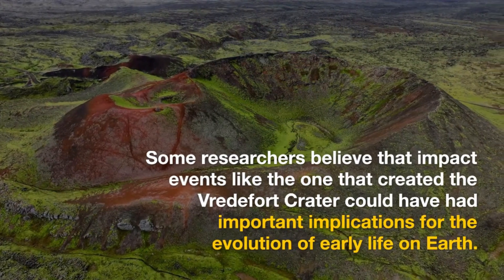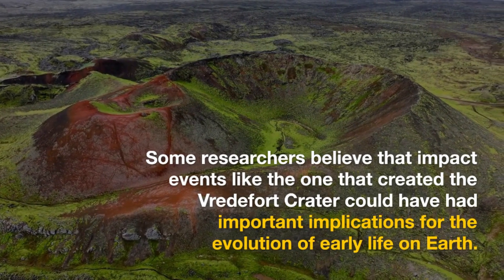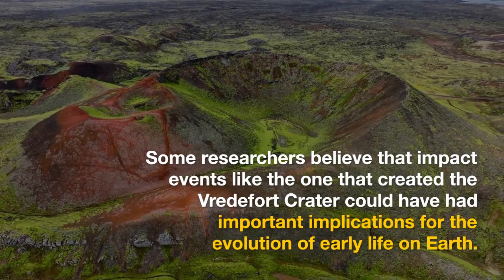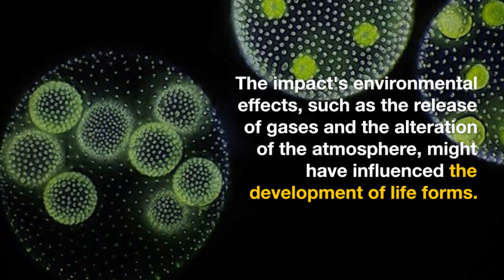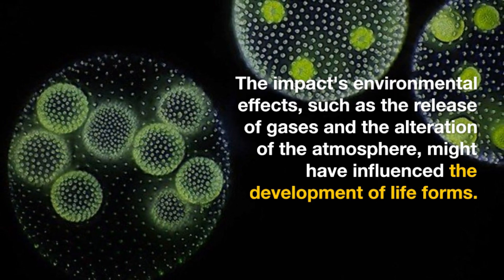Some researchers believe that impact events like the one that created the Vredefort Crater could have had important implications for the evolution of early life on Earth. The impact's environmental effects, such as the release of gases and the alteration of the atmosphere, might have influenced the development of life forms.